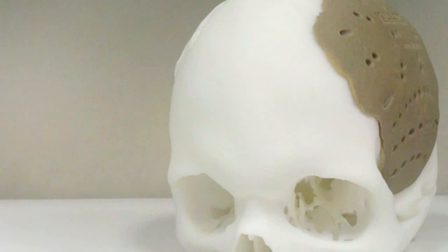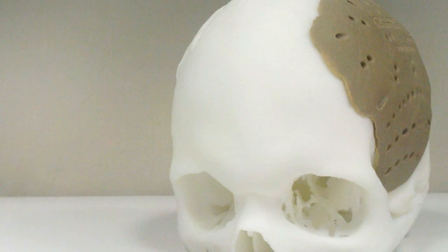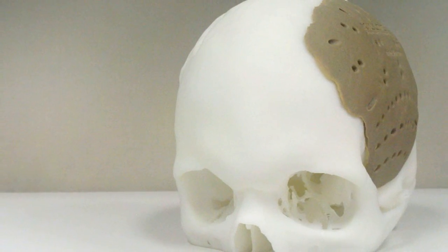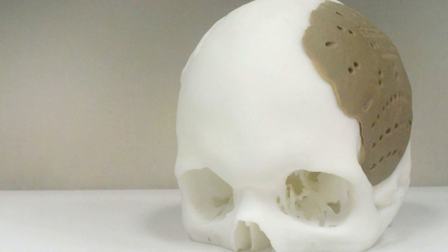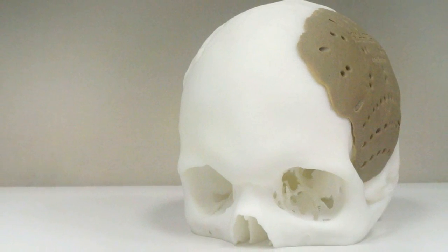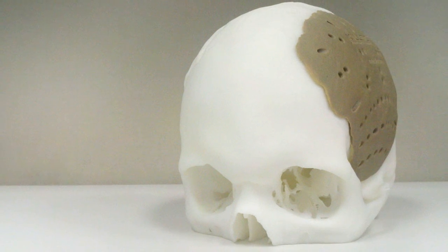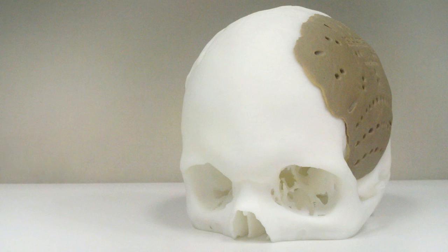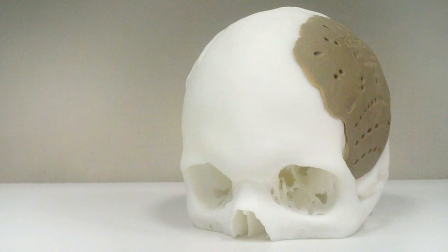For the first time, an American patient has received a skull implant manufactured using 3D printing. The operation was performed on March 4th. Nearly 75% of the patient's skull was replaced by an appliance made of a plastic material called polyether ketone ketone, or PEKK. The implant was designed based on a digital scan of the patient's head and fabricated in precisely the right shape using additive manufacturing, also known as 3D printing.